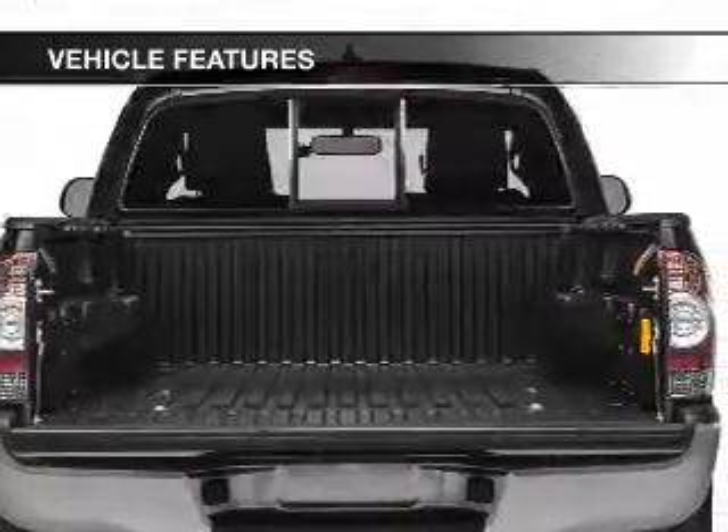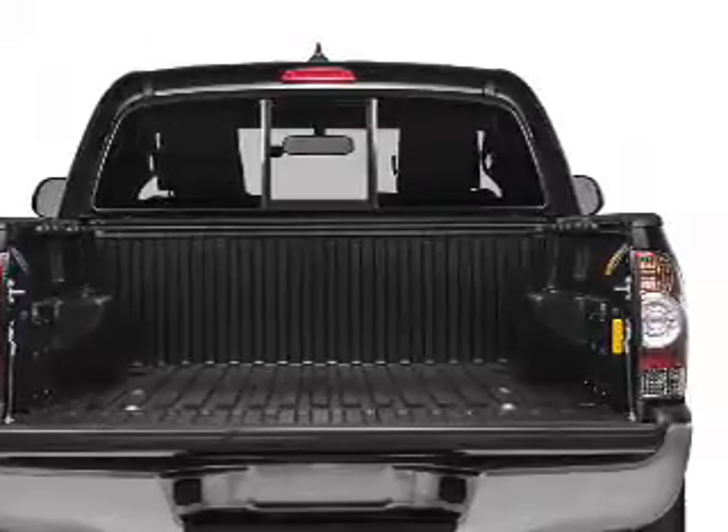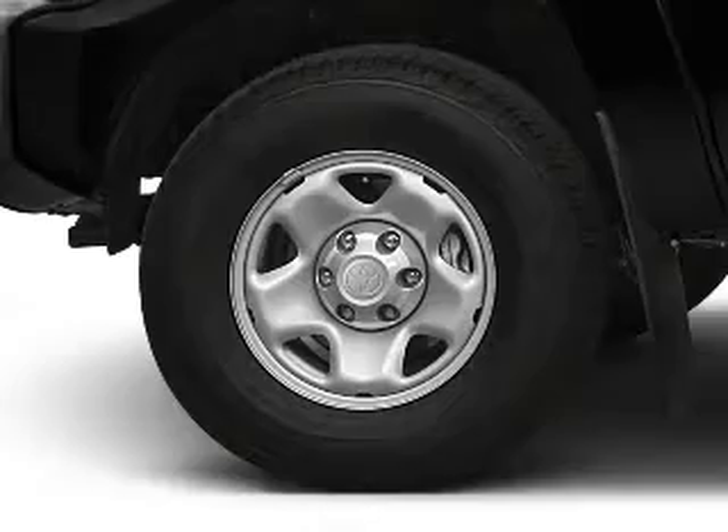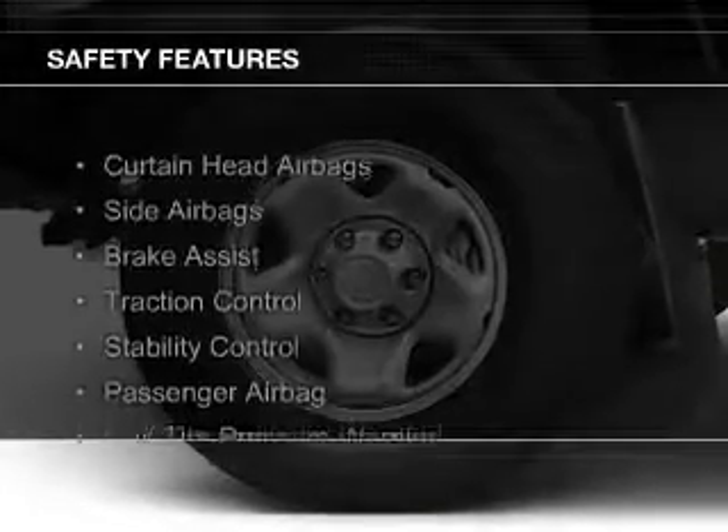Additional features include air conditioning, power door locks, power windows, power steering, and AM-FM stereo with a CD player. Safety was made a priority with these features.